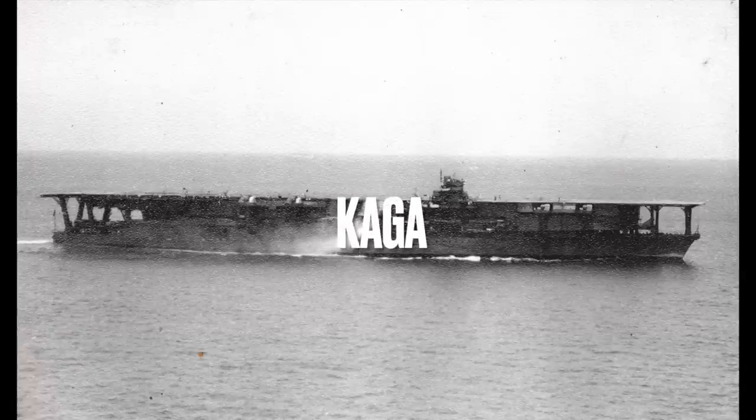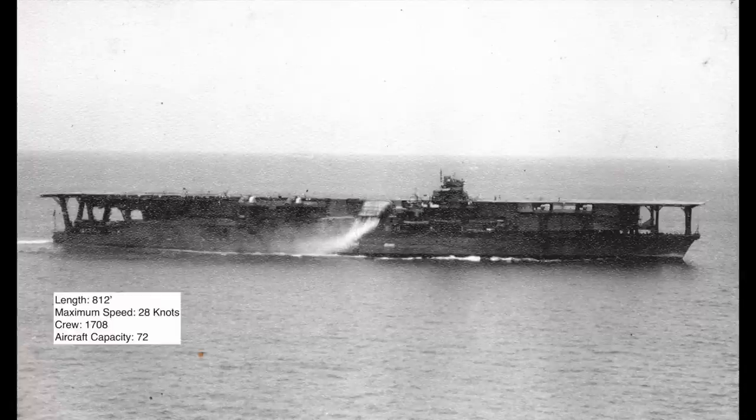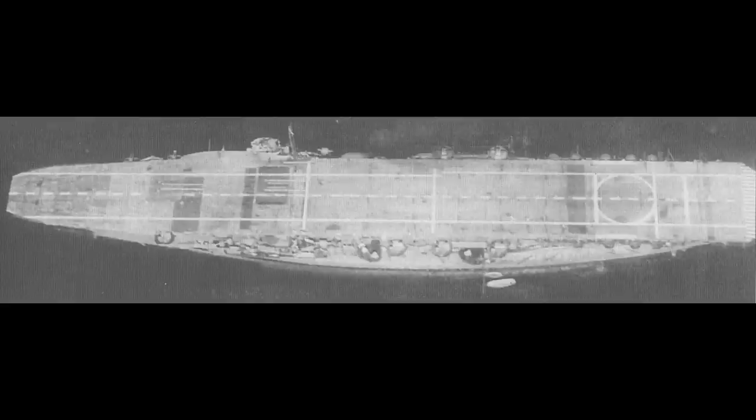Number 2: The Kaga. Length: 812 feet. Maximum speed: 28 knots. Crew: 1,708. Aircraft capacity: 72. Similar to the Akagi, Kaga did not start off as an aircraft carrier. It was originally intended as a Tosa-class battleship, but was converted to an aircraft carrier in the 1920s. Kaga was later rebuilt between 1933 and 1935 in order to increase her top speed and help her accommodate more modern aircraft.